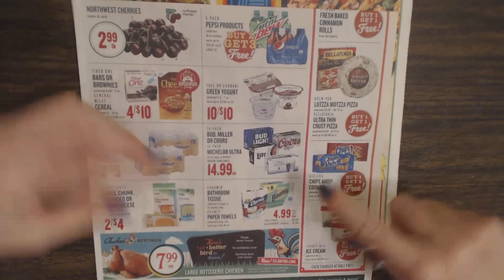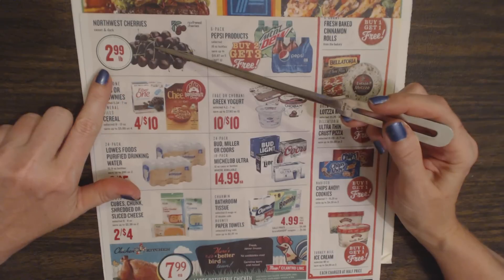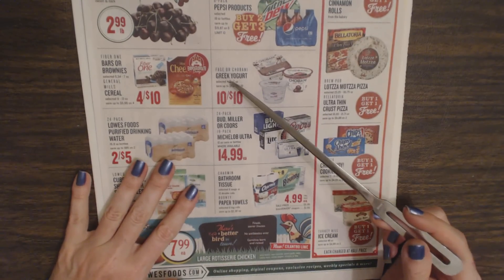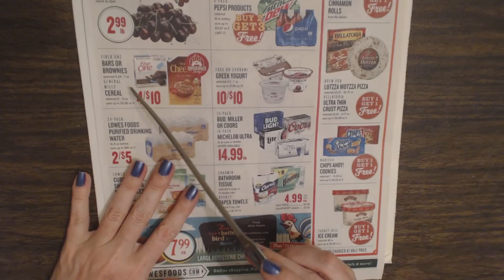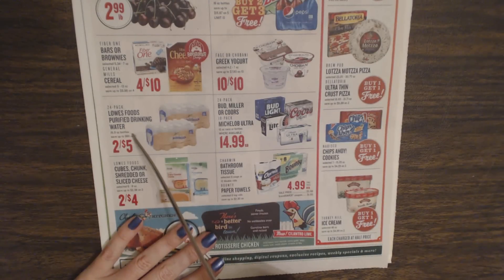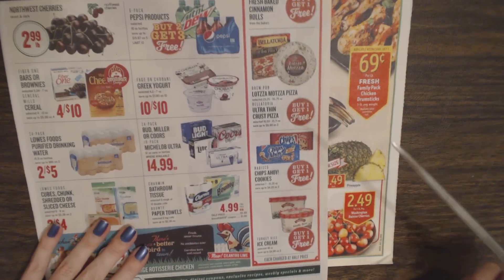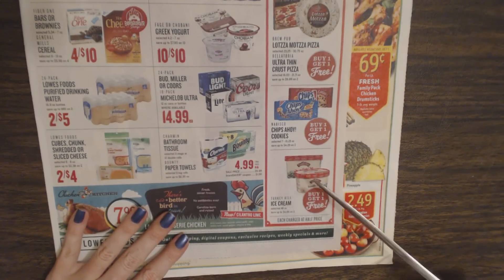Up here we have Northwest Cherries, sweet and dark, at $2.99 a bag. Six-pack Pepsi products — buy two and get three free. Fage or Chobani Greek Yogurt is $1.00 for $1.00. Fiber One Bars or Brownies or General Mills Cereals are 4 for $10. A 24-pack of Lowe's Foods Purified Drinking Water is 2 for $5. And we have lots of Monza Pizza or Bellatoria Ultra Thin Crust Pizza — buy one get one free. Nabisco chips and cookies are also buy one get one free, as well as Jerry Hill Ice Cream.